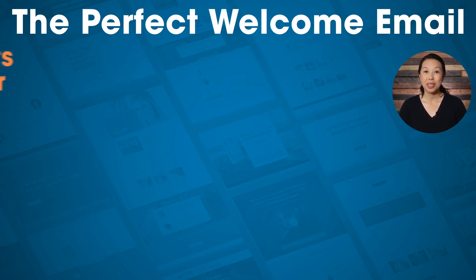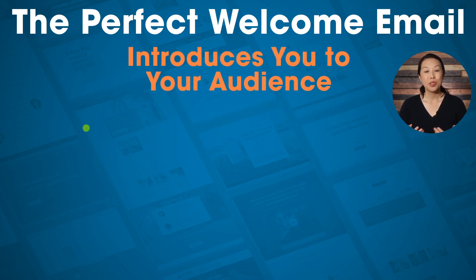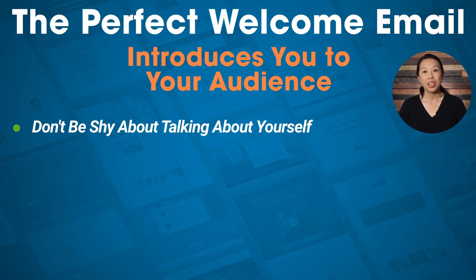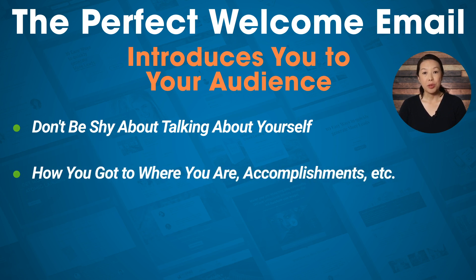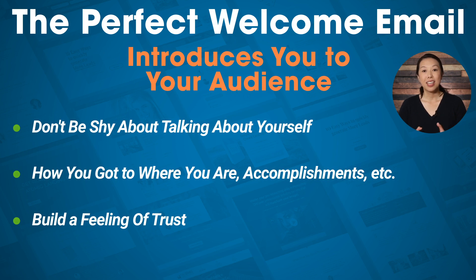The perfect welcome email also introduces you to your audience. Don't be shy about talking about yourself — your audience wants to know more about you. Telling people your story, how you got to where you are, and your accomplishments helps people get to know you and build trust. You don't have to write a full essay, but a sentence or two will help your audience relate to you better and build a stronger connection.